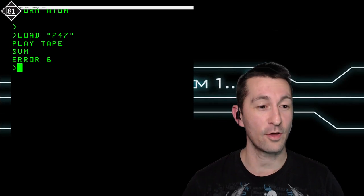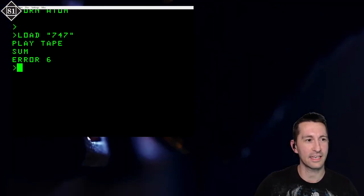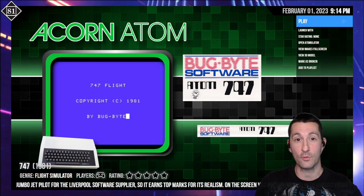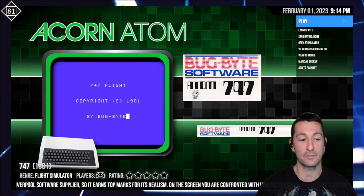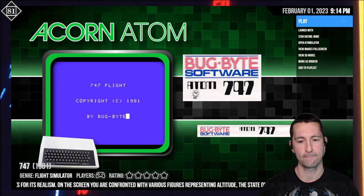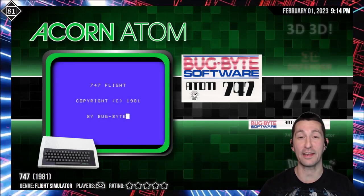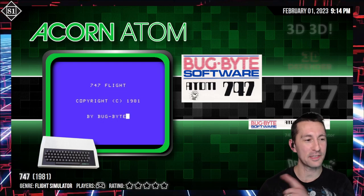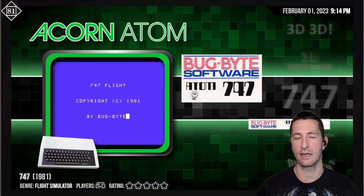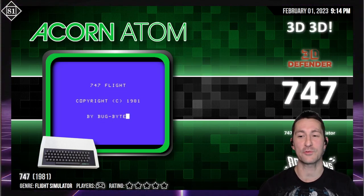Error 6 means there's an issue with the disc. So sadly, this one will not run because the cassette is bad. If anyone has a good cassette of 747 for the Acorn Atom, we'll play it again. Otherwise, we're going to give that one a zero — you couldn't even run because the cassette didn't work. Sadly, that is not a good track record for the Acorn Atom. This one is a more powerful computer than the ZX80 and comparable to the ZX81, but it has a much better keyboard.